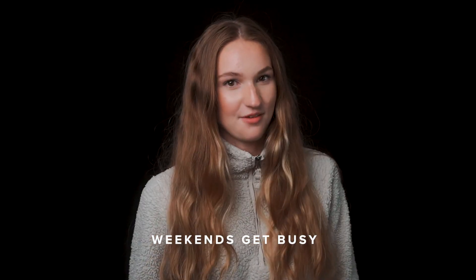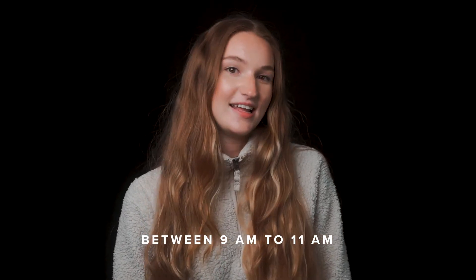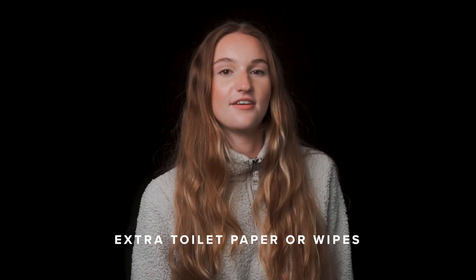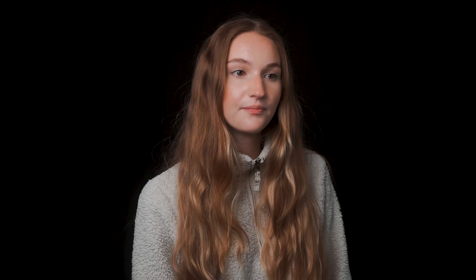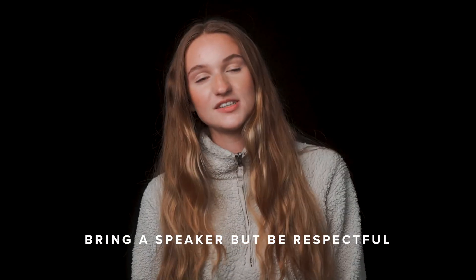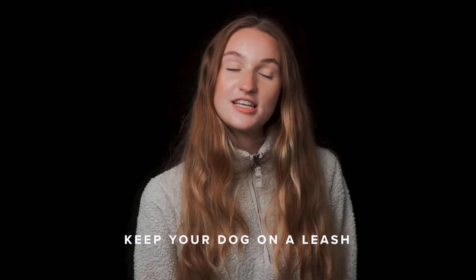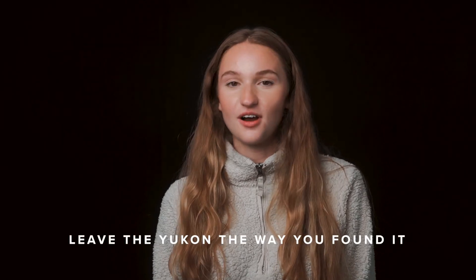Weekends tend to be the busiest time for the campgrounds here in the Yukon, so either arrive early like on a Thursday, or chances are you can get a campsite from 9 am to about 11 am because that's when people tend to start to clear out. Although there is toilet paper in the outhouses, it's nice to have extra wet wipes or toilet paper with you. Bring a deck of cards or something fun to play with — you can bring a speaker but make sure you respect all the other campers around you. If you have a dog with you make sure you keep them on a leash, and lastly make sure you have fun, make memories, and leave the Yukon the way you found it.